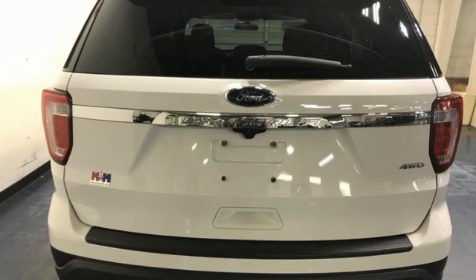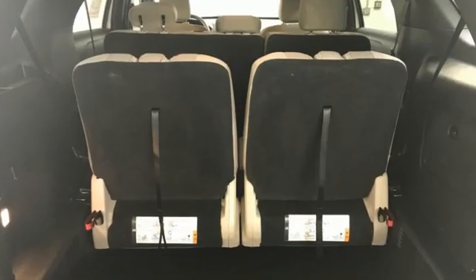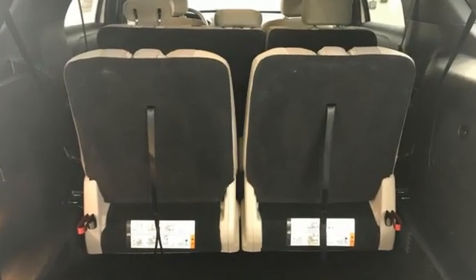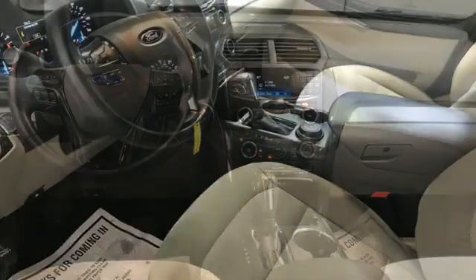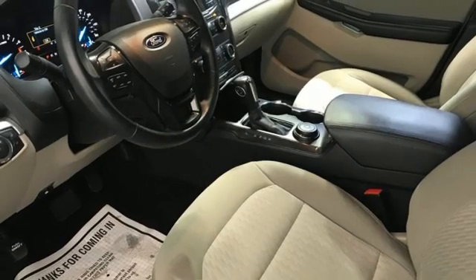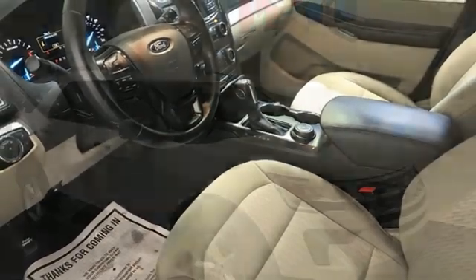V6 Engine. Manual Tilting Steering Column. Bluetooth Wireless Audio Streaming. Manual Telescoping Steering Column. AppLink. Voice Activation. Aluminum Wheels. Bluetooth. And Automatic Transmission.